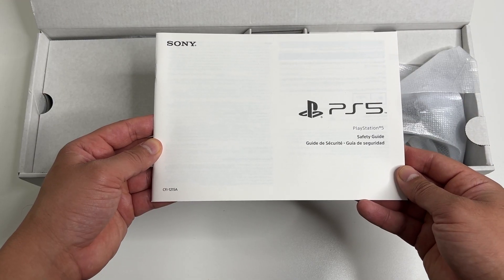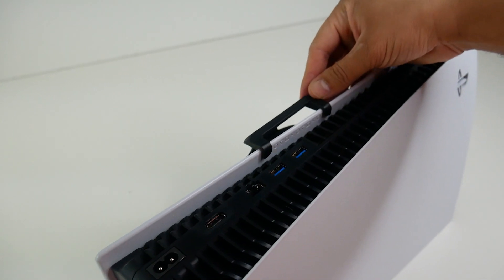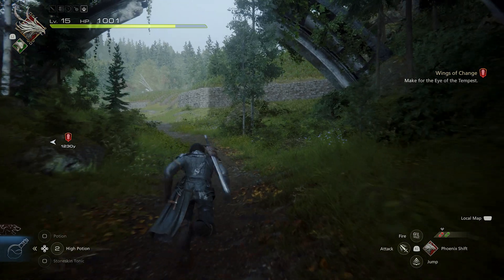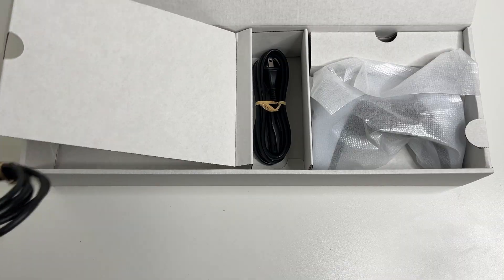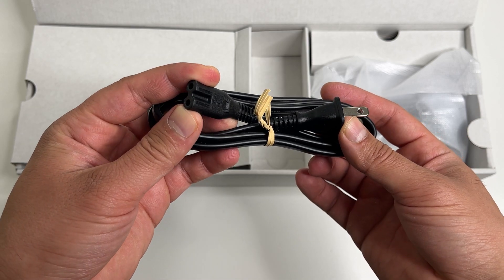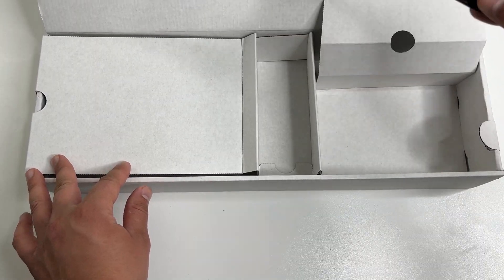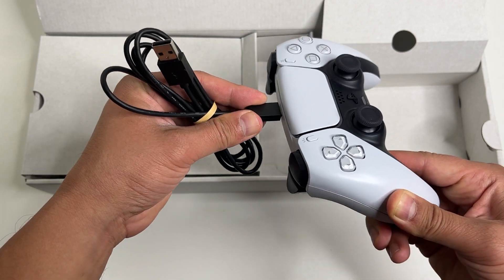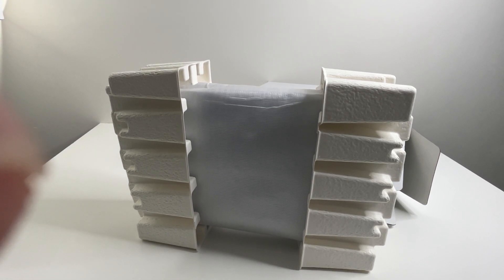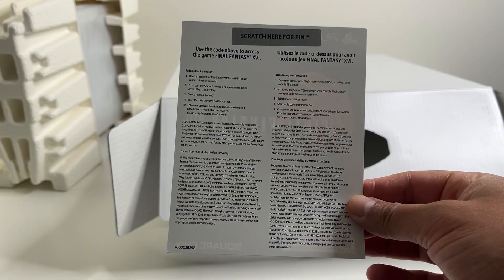Opening this tab, right on top is the box that contains all the accessories. We got a quick start guide, a safety guide, here's the stand which is unique for the disc console — you can use the stand to set up the PS5 either horizontally or vertically, though most people prefer the vertical position. Here's a high speed HDMI 2.1 cable with data transfers up to 8K, a power cable, the DualSense controller finished in standard white, and a USB cable to charge or connect the controller with your PS5.